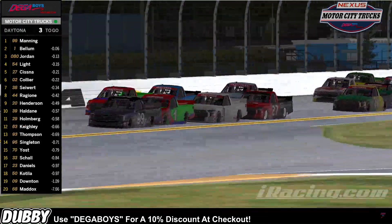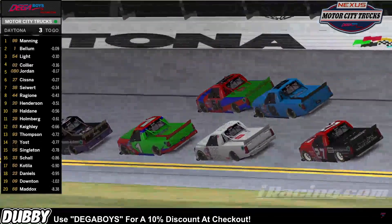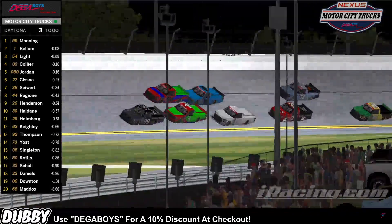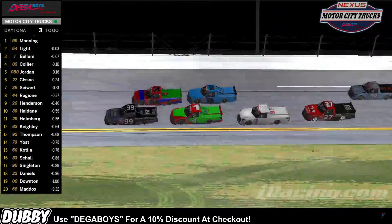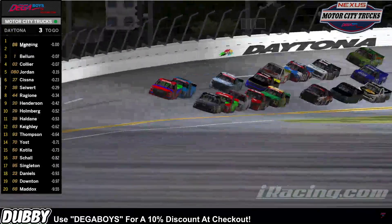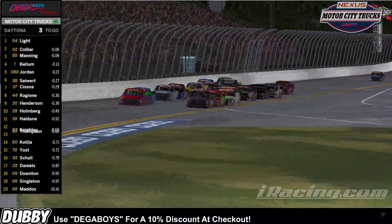Wow, what a big moment there was for Alexander Light. Rob Collier heads up, driving to not run over the back of the 54. But now we got Collier and the 54 of Alexander Light pushing here on the outside line. They are just moving now. They're going to try to get side by side with Manning, but they don't have the help needed from behind as the inside line is formed and unformed.